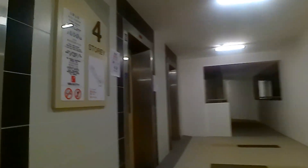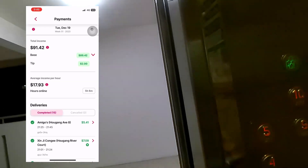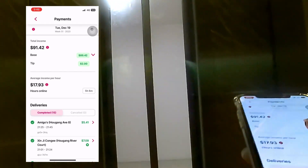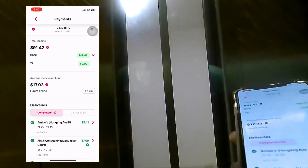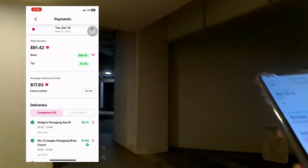We are done with today's shift. Briefly running through our orders: today, 19 December, 15 deliveries completed, $89.42 in base earnings plus a $2 tip. We were online for 5 hours and 6 minutes, and the average income per hour is $17.93. So is it worth it? Yes — we are earning at least $2 to $3 above what Deliveroo pays.